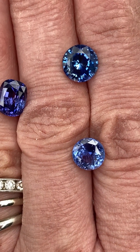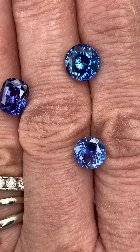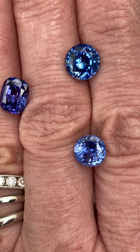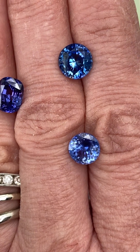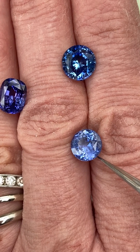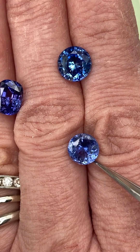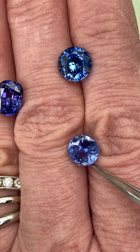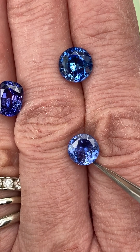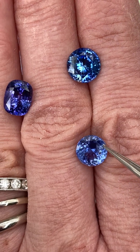Below that is gem ID 10987. This one comes with an AGL sapphire brief as well. It weighs 2.45 carats, and the dimensions are 7.8 by 7.7 by 5 millimeters deep. It is a round modified brilliant cut, blue, with no heat at all. This is just a very lovely brilliant blue.